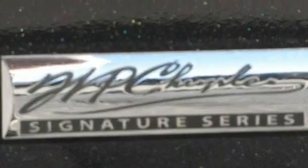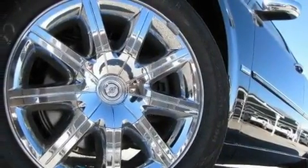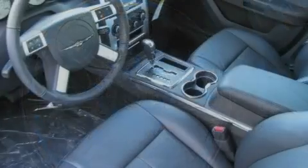Its top features include heated seats, solar control glass, cruise control, a CD player, leather seats, and chrome wheels.